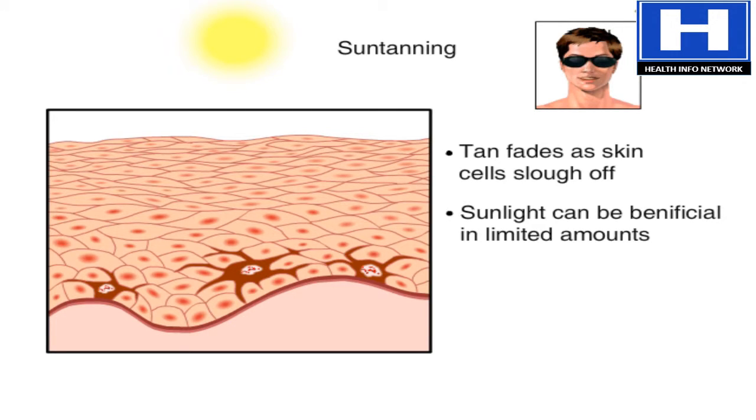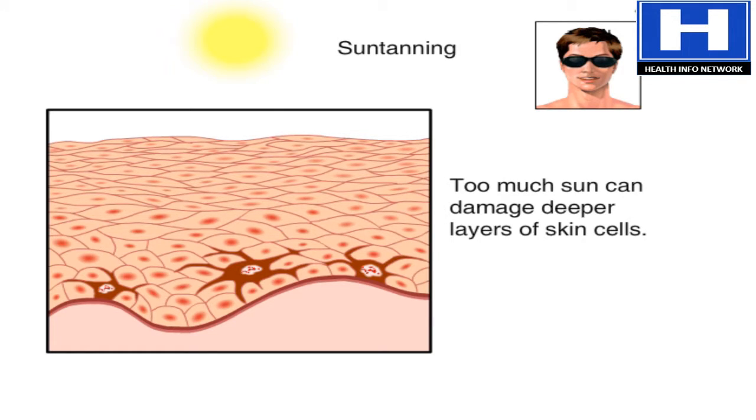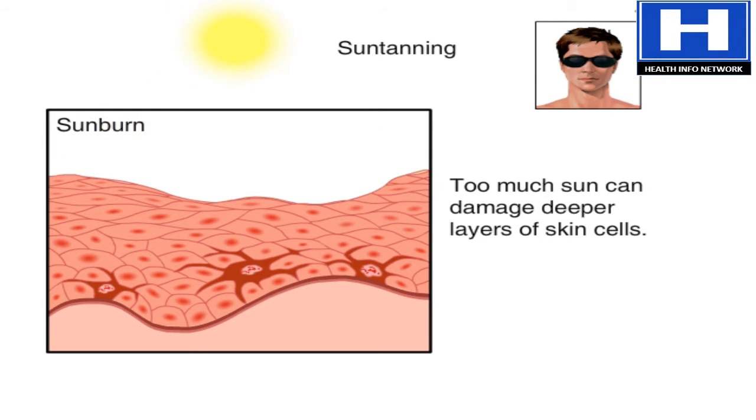Some sunlight can be good as long as you have proper protection from overexposure. But too much ultraviolet or UV exposure can cause sunburn. The UV rays penetrate outer skin layers and hit the deeper layers of the skin, where they can damage or kill skin cells.